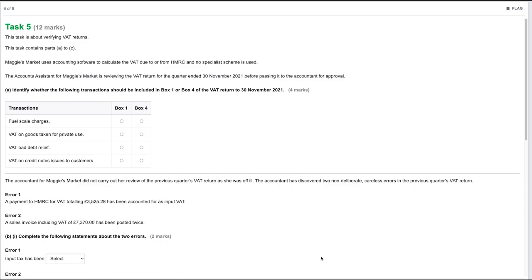The fuel scale charge is to be included in box one — we are charging ourselves the VAT for the private use on fuel. VAT on goods taken for private use would also go in box one, as we'd need to charge ourselves VAT as though we sold them. VAT on bad debt relief, where we are claiming back the VAT originally paid to HMRC on the sale of goods or services that we're writing off, would go in box four.